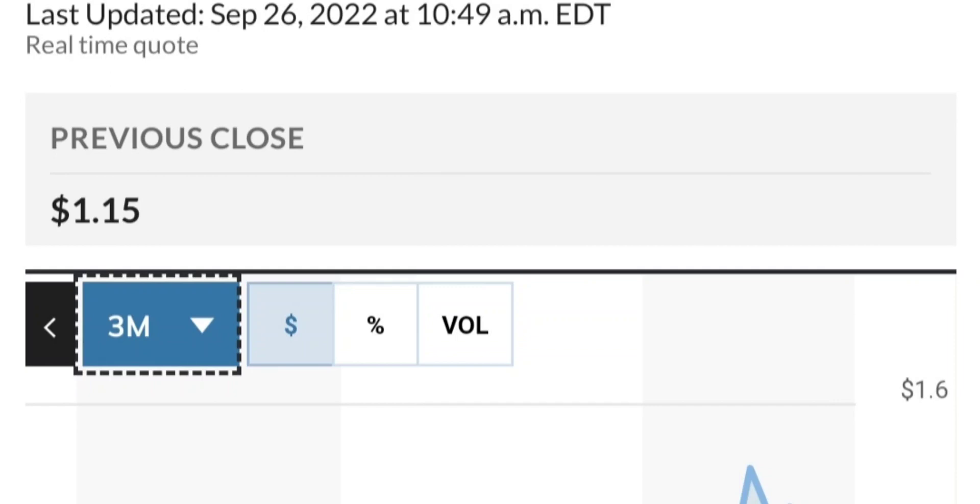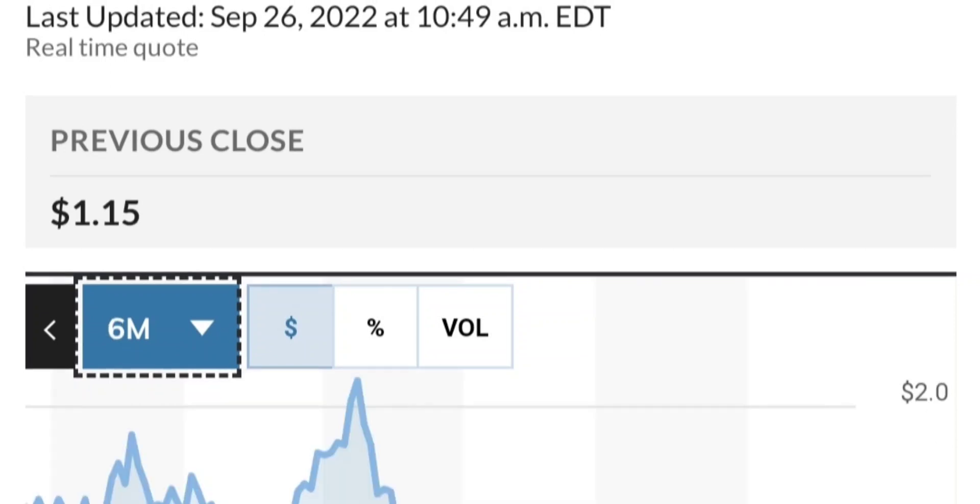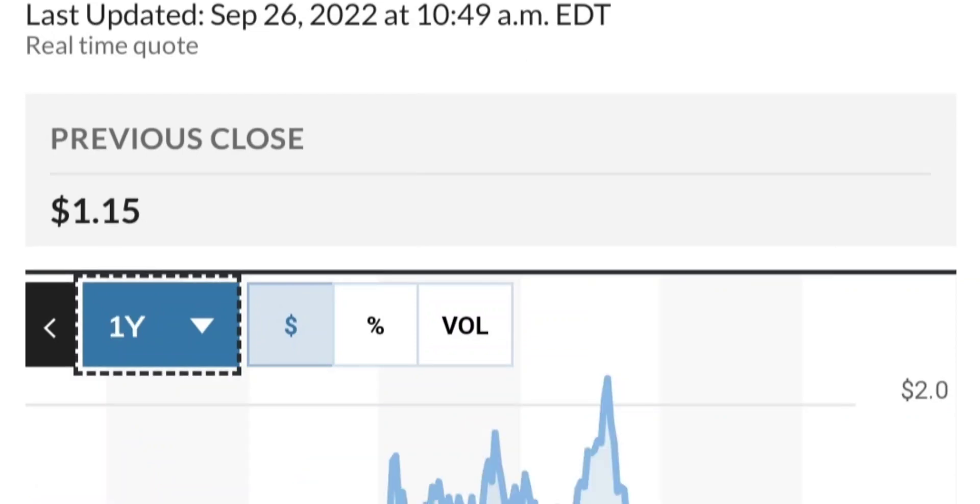Fundamentally, it looks good. If you are in the position, just make sure it does not go below 1.47. We want to see it hold above the 50 and 200 moving averages. That's a quick trade overview on GTE.